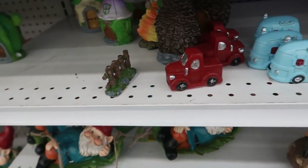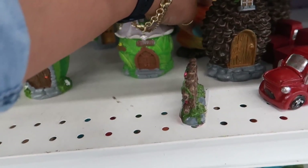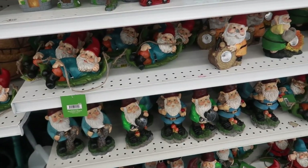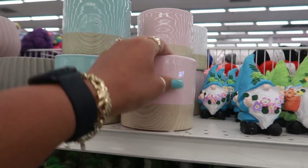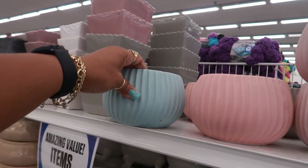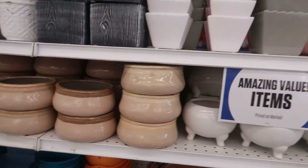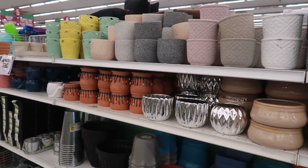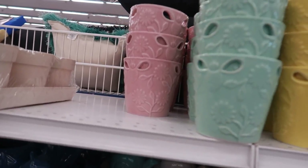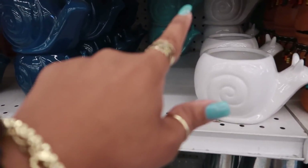They still have some of the stuff you can also find at Dollar Tree — cool that they carry similar items in a different store, in case you can't find it at Dollar Tree. They have lots of flower pots in all different kinds for $1.49. I like the blue one for $1.50. These ones with the little beads on them are $1.50 — I like the yellow one and they have pink too. There are also little speckled ones and snails in white, turquoise, and blue.